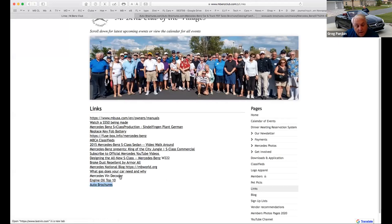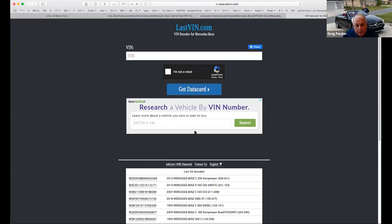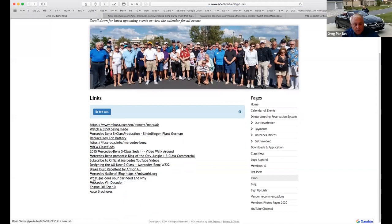There's also a nice link here called the Mercedes-Benz VIN decoder. You just type in a VIN and it will show you all the options on your car. It only works on Mercedes, and it will also work on AMG VIN numbers. It's the third one from the bottom on our links page, listed as Mercedes VIN decoder. That's a pretty cool one.